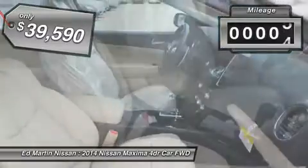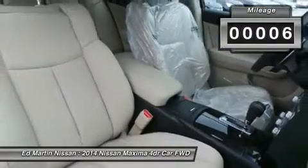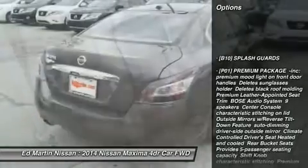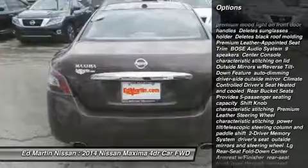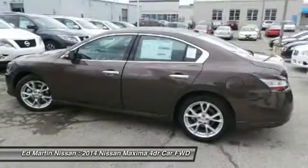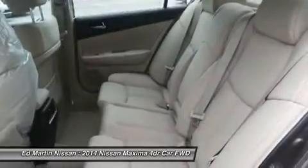Here are some of this vehicle's great options: anti-lock braking system, steering wheel audio controls, power passenger seat, power steering, keyless entry, auto-dimming rear view mirror, PPO, cruise control, four-wheel disc brakes, aluminum wheels, climate control.